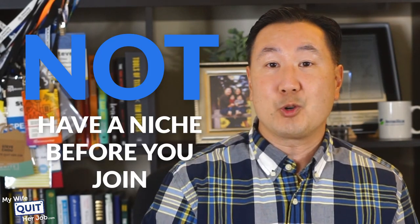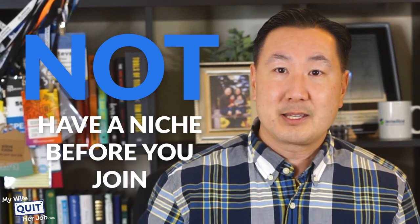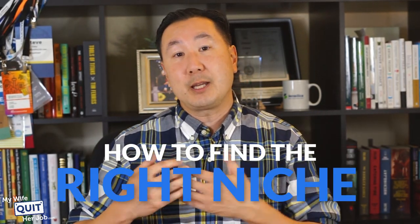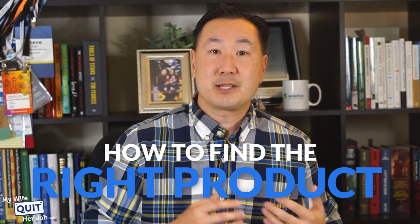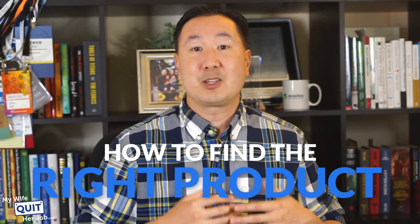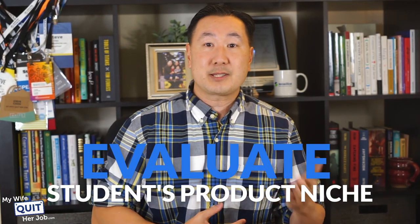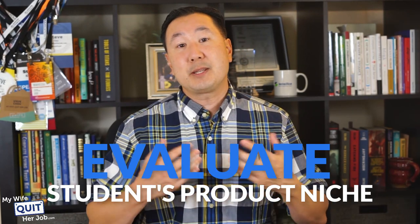I offer a class that goes over all these steps in depth at ProfitableOnlineStore.com. If you decide to join, it's actually in your best interest to not have a niche before you join, because a lot of people join with preconceived notions of products to sell that are either too competitive or don't have enough demand. I actually offer to evaluate a student's product niche and give them my opinion before they get started, which gives students peace of mind.